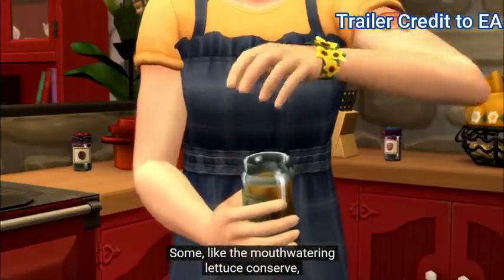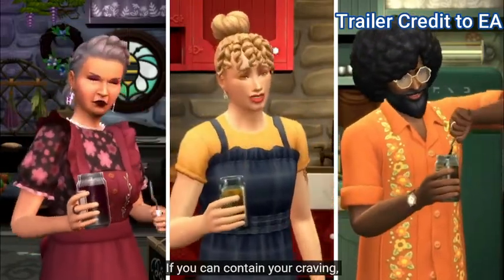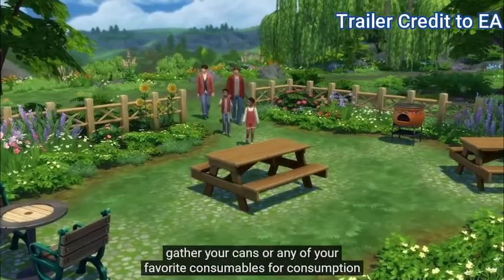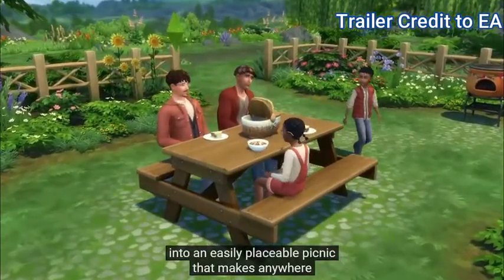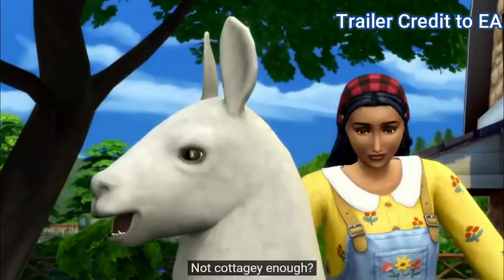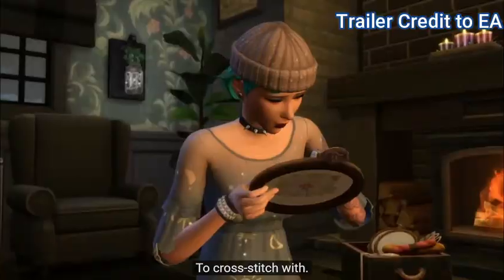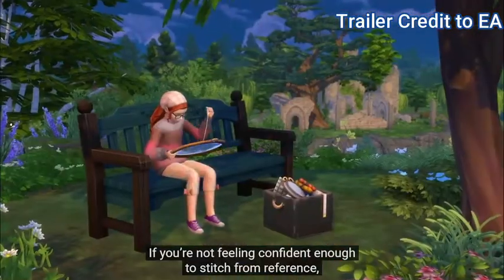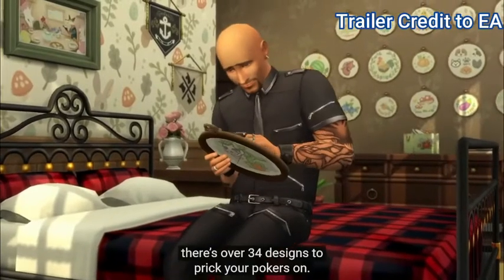Some, like the mouth-watering lettuce conserve, will entice you to eat it on the spot. If you can contain your craving, gather your cans or any of your favourite consumables into an easily placeable picnic that makes anywhere your dining den of decadence. Not cottagey enough? Fine, I'll give you the wool off my back to cross-stitch with. If you're not feeling confident enough to stitch from reference, there's over 34 designs to prick your pokers on.